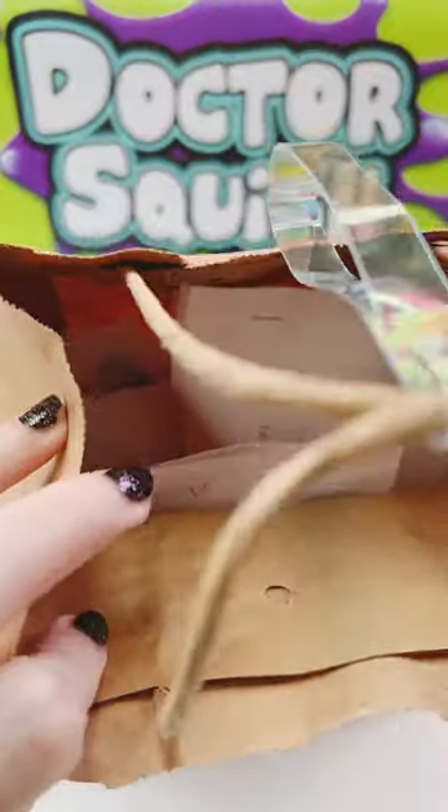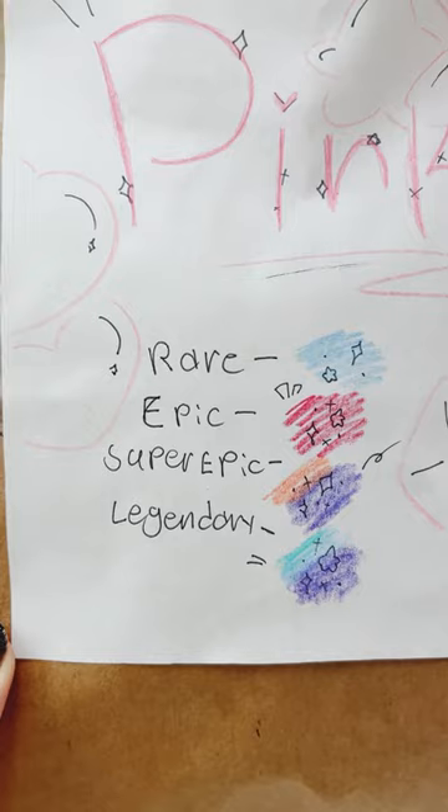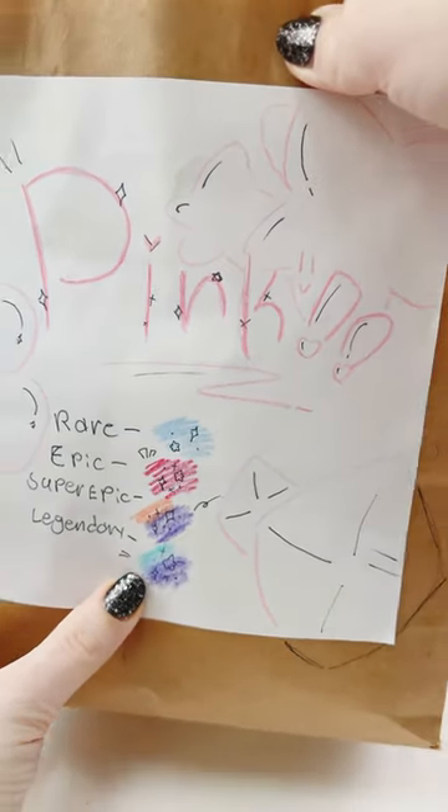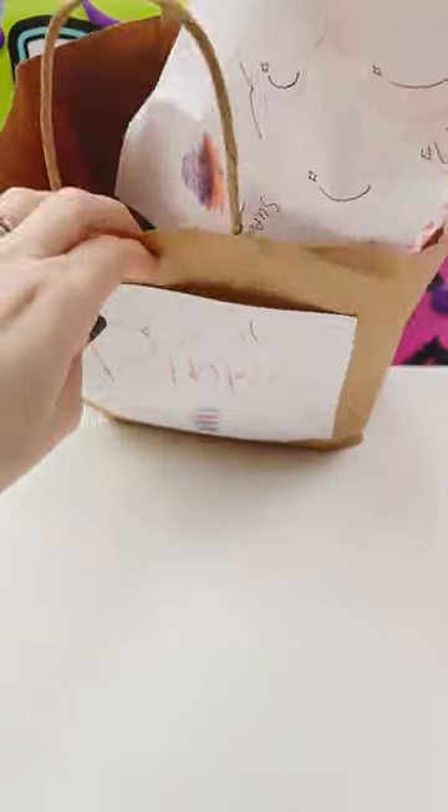My daughter gave me a bag full of homemade blind bags. Look at how cute this is — she put a rare, epic, super epic, legendary key on the front. Apparently this one is themed pink. I'm gonna start pulling out the homemade blind bags.